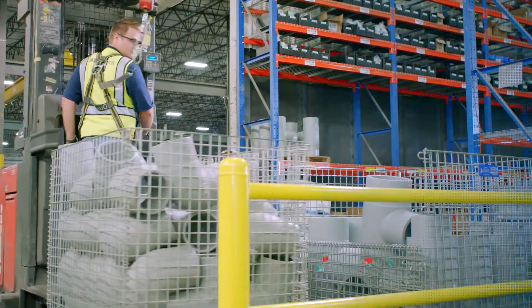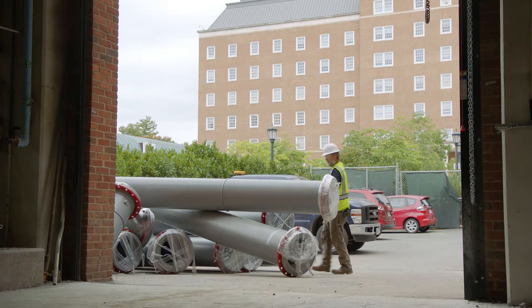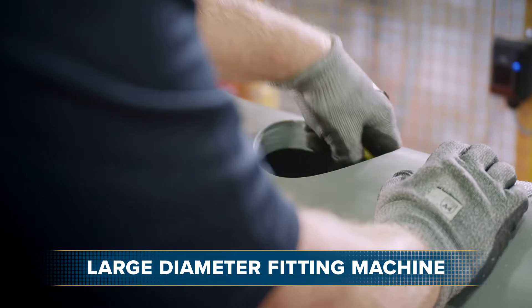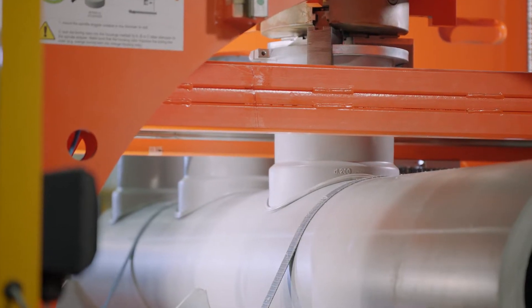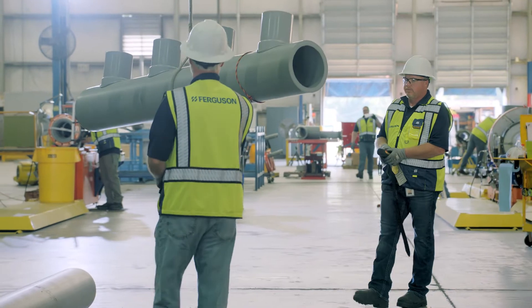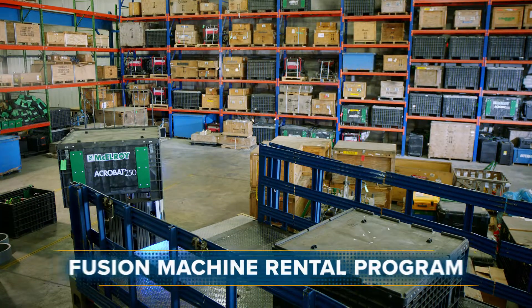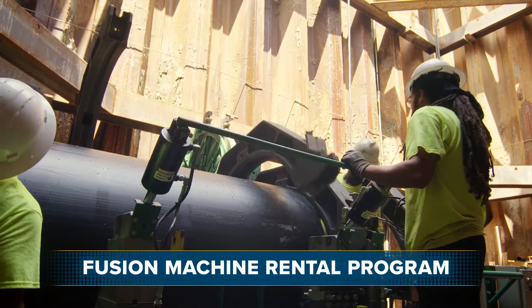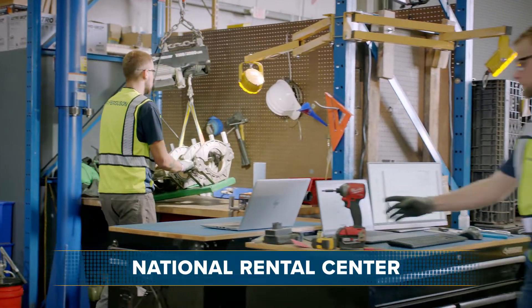We provide seamless flow from inventory to fabrication to your job site or fab shop. For PPRCT fabrication, our one-of-a-kind fitting machine grants us the singular capability to create multiple outlets on large diameter spools. We also offer the industry's largest variety of fusion rental equipment for PPRCT and HDPE pipe, all available for the length of your project through our National Rental Center.